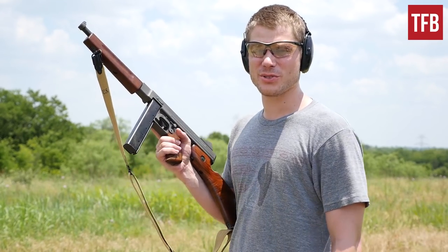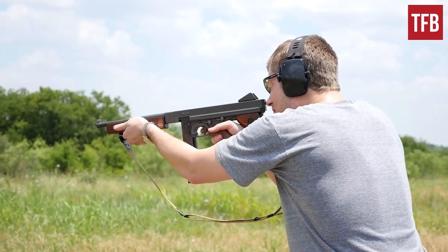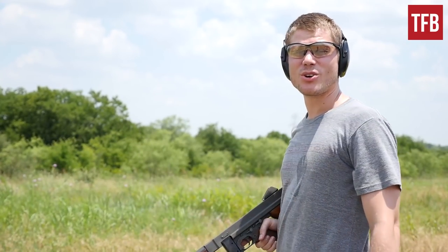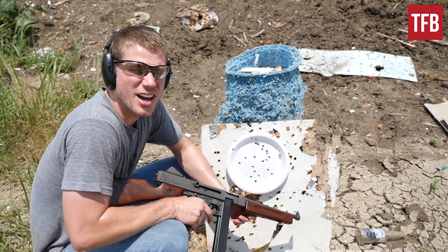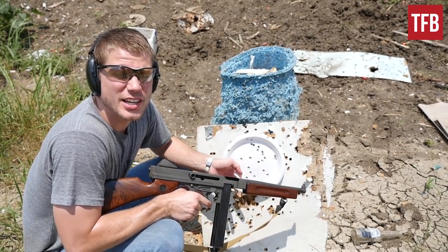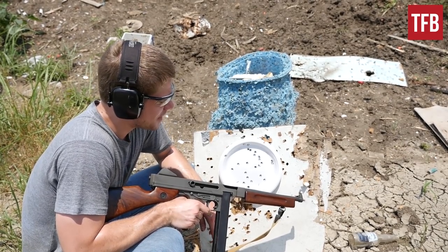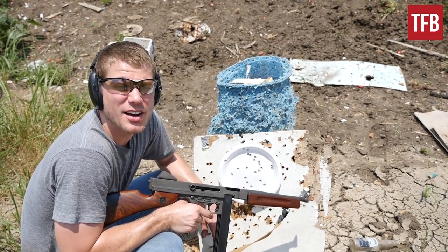Alright, so now it's time for me to embarrass myself with the Thompson. I don't think I'll be able to top the MP40, but here goes. Let's go downrange and check that out. Alright, so I was able to land 26 out of 30 with the Thompson. Not as good as the MP40, but the recoil of the .45 ACP is much greater, so I'm actually very surprised I was able to do this well. Also, most of the targets are all center mass — it's a less sporadic pattern. I've got to say, this is kind of eye-opening. I was almost 100% certain that the MP40 would blow the Thompson out of the water, but here we are.